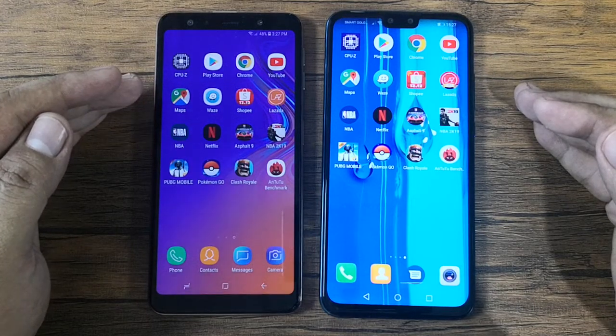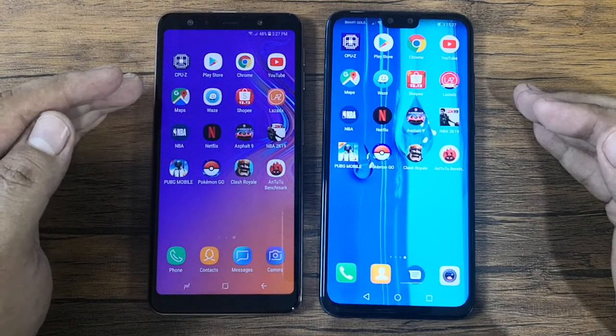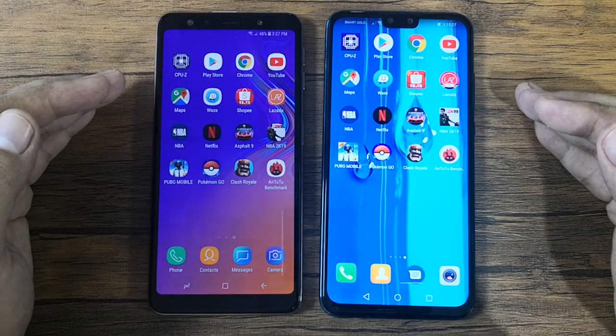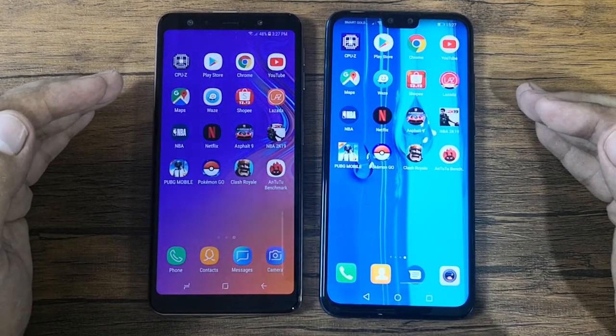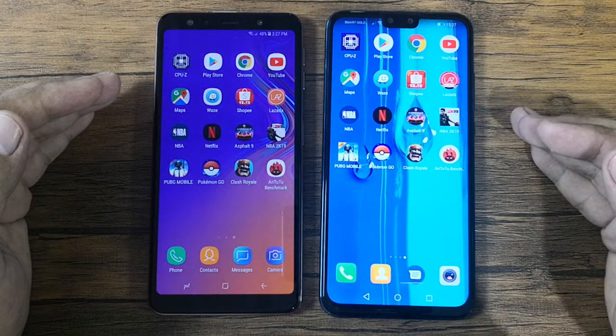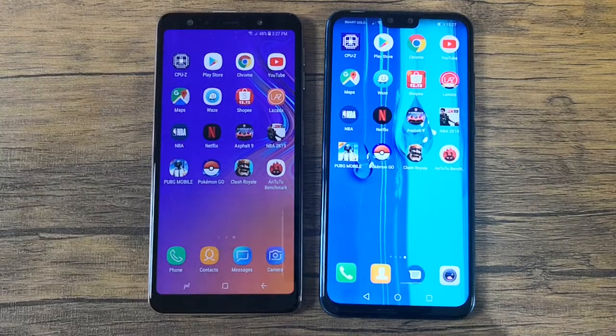However, the A7 2018 has the Exynos 7885 chip with a Mali G71 MP2 GPU, while the Y9 2019 has the HiSilicon Kirin 710 with a Mali G51 MP4 GPU.